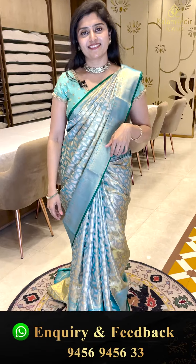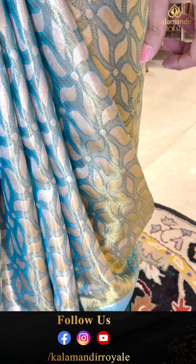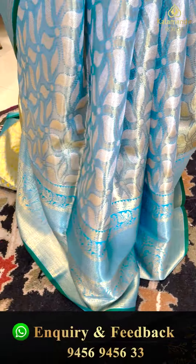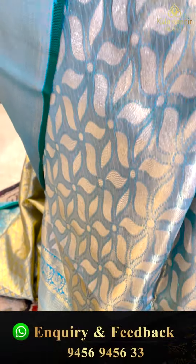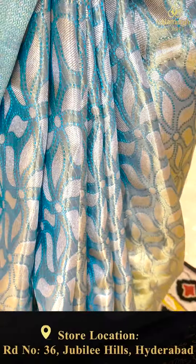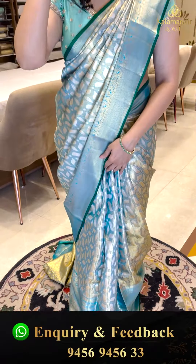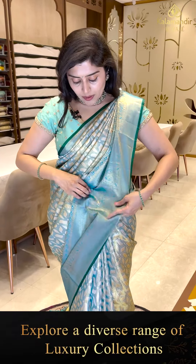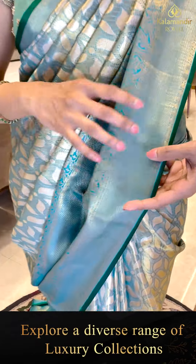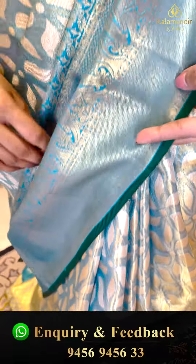I'm wearing a very pretty Kanchi bridal saree that comes in a very gorgeous passport blue color. It features golden tissue with a nice floral design — very beautiful, with a brocade style. It is paired up with a very beautiful blue color border, and the borders also have florals. There are also zigzag lines along with nice rudraksha butas.